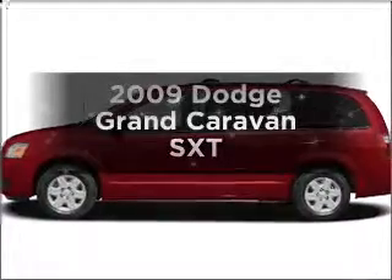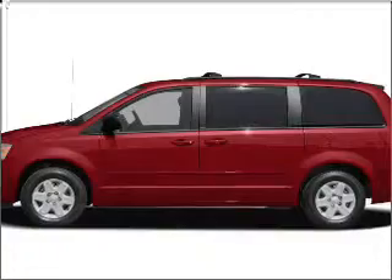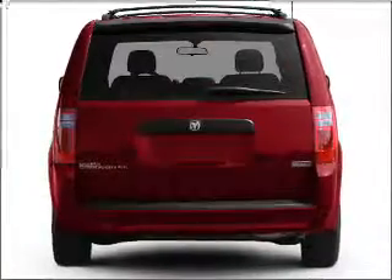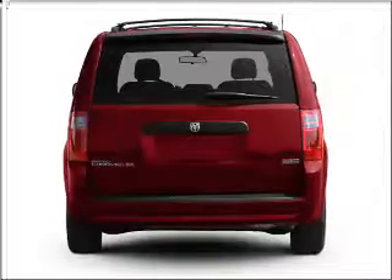Presenting the 2009 Dodge Grand Caravan — this is the set of wheels you've been looking for. With a reliable six-cylinder engine that responds smoothly to its automatic transmission, stand out from the crowd with premium wheels.